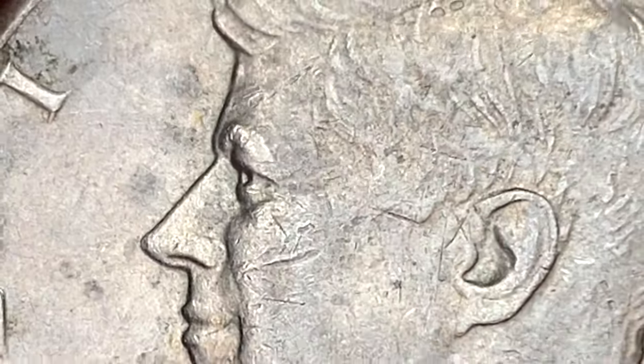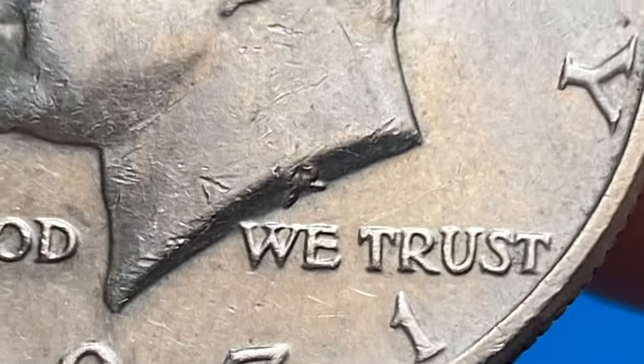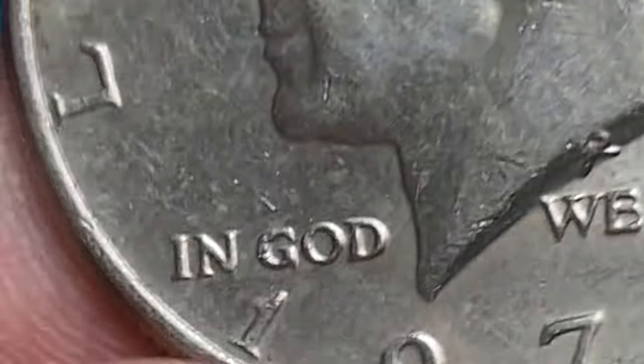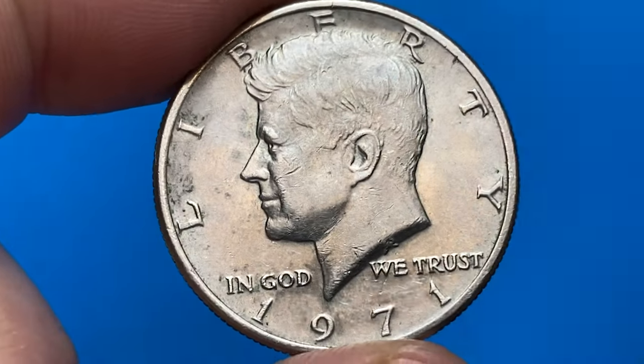However, if you have a 1971 Kennedy half dollar in exceptional condition — such as a coin that has not been circulated and remains in brilliant uncirculated condition, or is a proof coin — it may carry a small premium among collectors. But even in such cases, the value would not be significantly higher than its original face value.